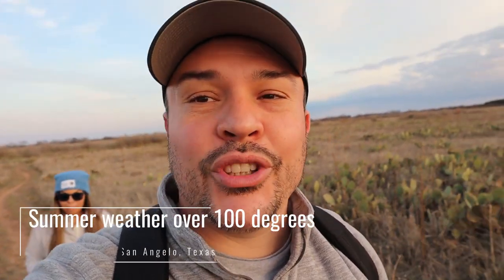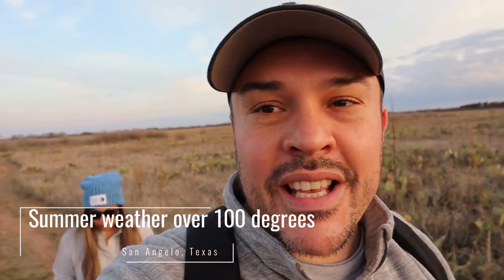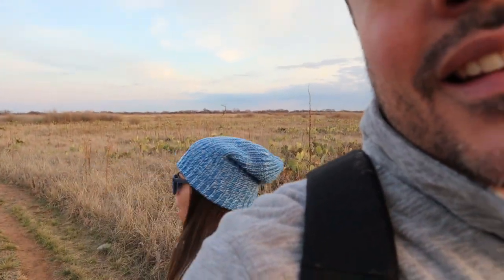I was just talking with Ruth — there's no way we're going to be hiking this in June or July when temperatures reach over 100 degrees. Yeah, there's no shade right here. You can see everything.